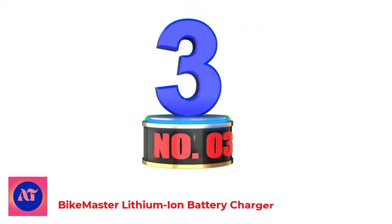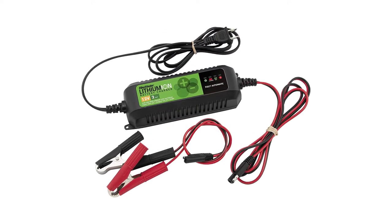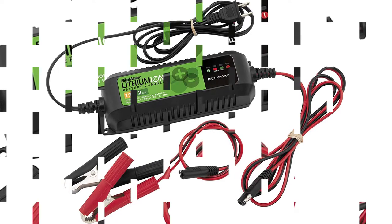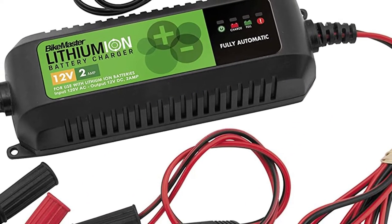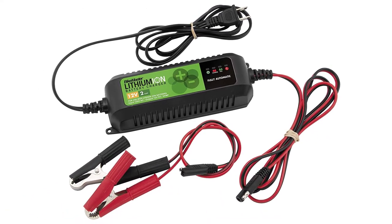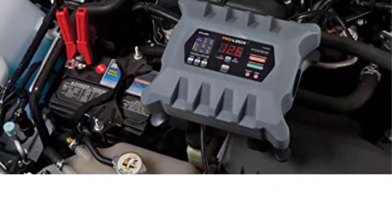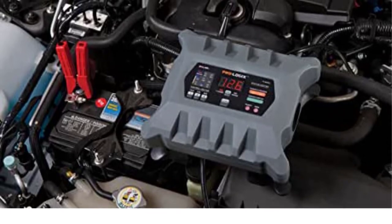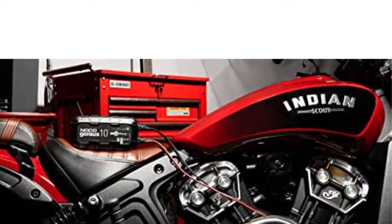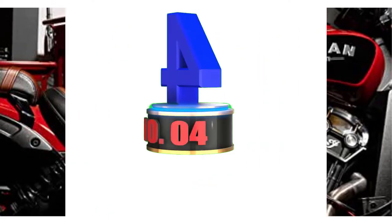Number 3: Bikemaster Lithium-Ion Battery Charger. If you have a lithium battery, don't damage it by charging it with the wrong type of charger. This charger has been designed to keep your Bikemaster Lithium-Ion batteries fully charged. Manufactured with over 11 feet of reach, the Bikemaster Lithium-Ion Battery Charger Maintainer is fully automatic with built-in circuit protection to keep from overcharging, short-circuiting, or reversing polarity. It features easy-to-read LED lights that indicate when power is on, the charge is in process, polarity is reversed, and when fully charged. The charger maintainer comes with a 5-year manufacturer's warranty.